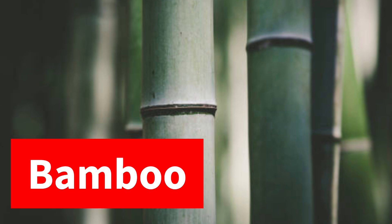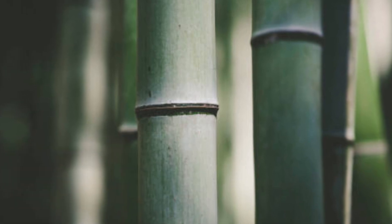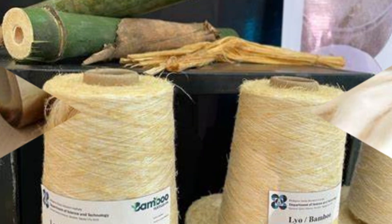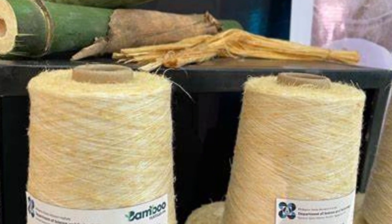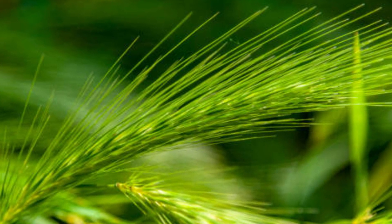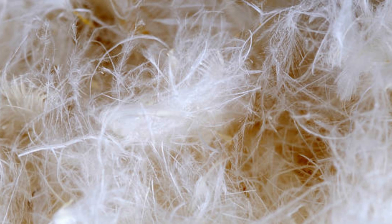Bamboo fibers are soft, antibacterial, and sustainable, making them ideal for eco-friendly textiles. Ramie is a durable fiber from the Chinese nettle plant. It resists wrinkles and mold, making it easy to maintain.